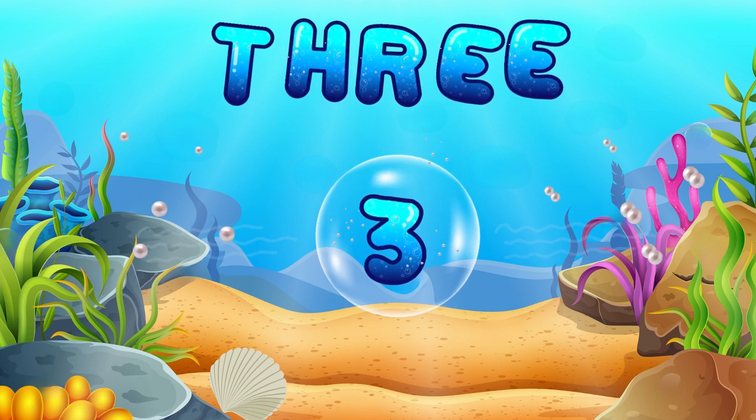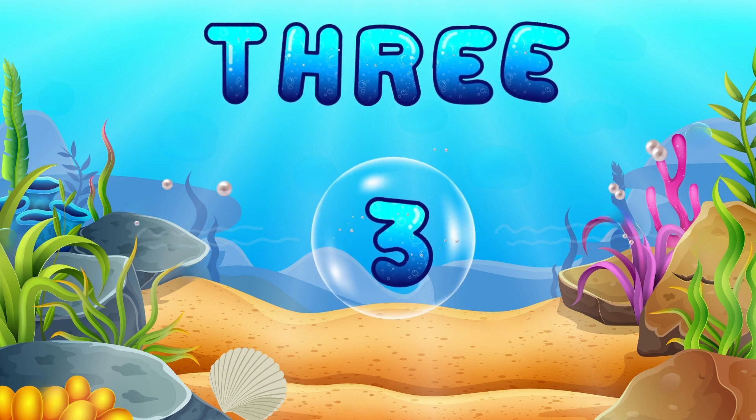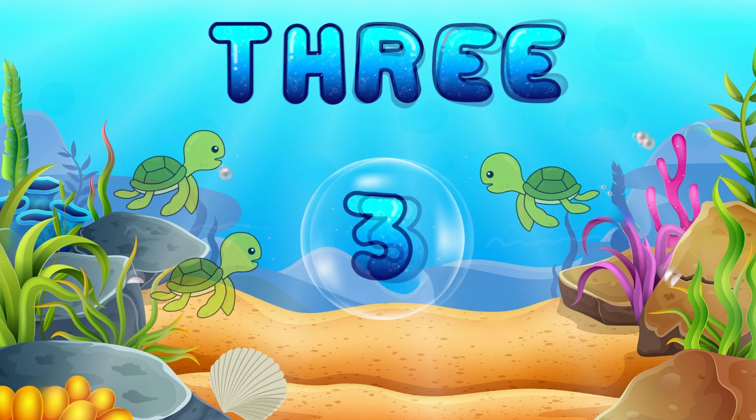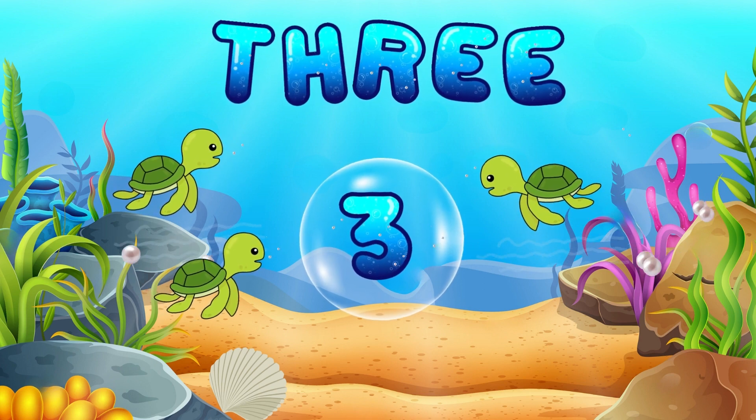Now let's say hello to number 3. You're becoming a fantastic number explorer! 3 sea turtles are swimming gracefully. They're our number 3 companions.